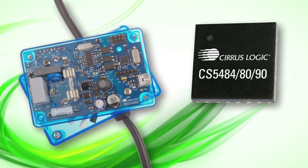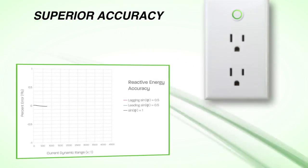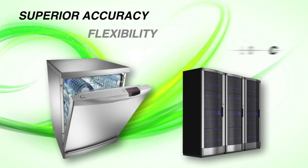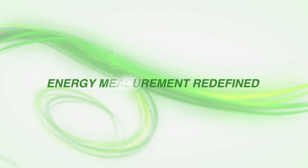Cirrus Logic's broad family of AFE products provide superior measurement accuracy and the flexibility to optimize performance and features for your specific applications, all at very low cost. Energy measurement redefined.